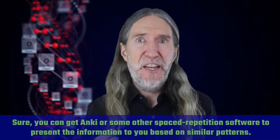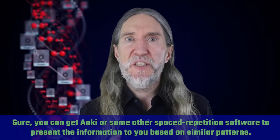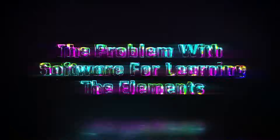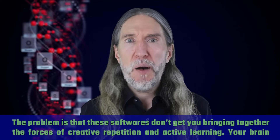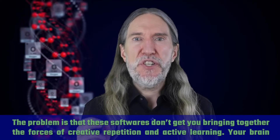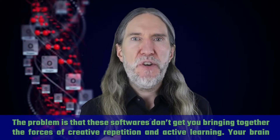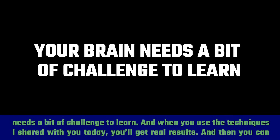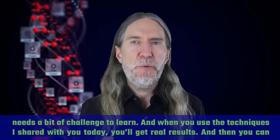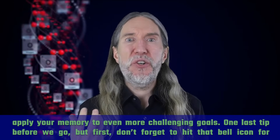You can get Anki or some other spaced repetition software to present information to you based on similar patterns. The problem is that these softwares don't get you bringing together the forces of creative repetition and active learning. Your brain needs a bit of challenge to learn. When you use the techniques I've shared with you today, you'll get real results — and then you can apply your memory to even more challenging goals.